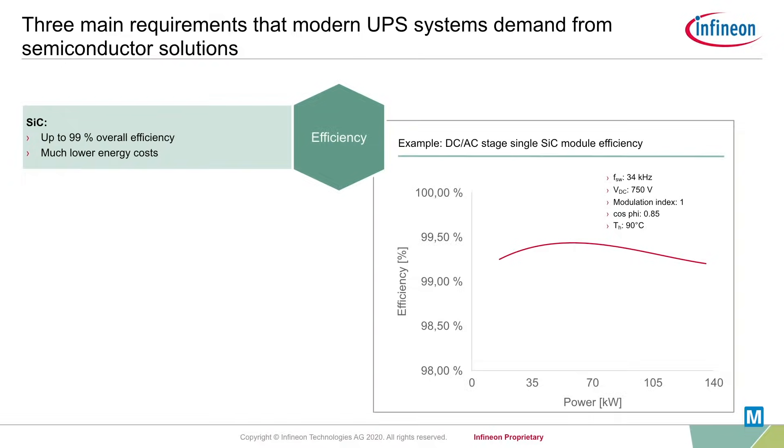To give an example, CoolSiC power modules can reach an efficiency level of up to 99.4% while still allowing a sufficient design margin for overload conditions.